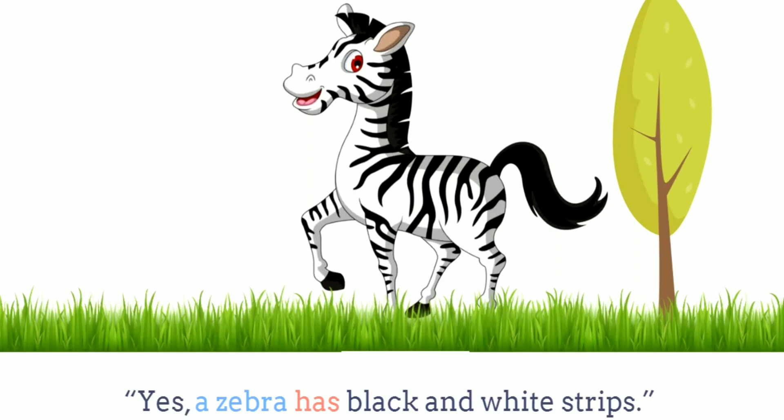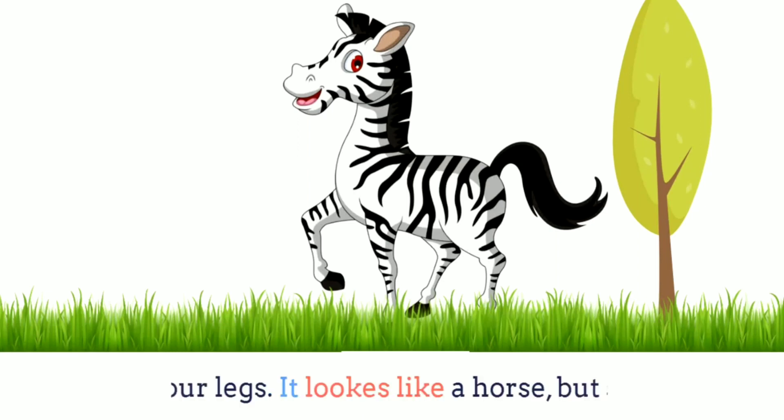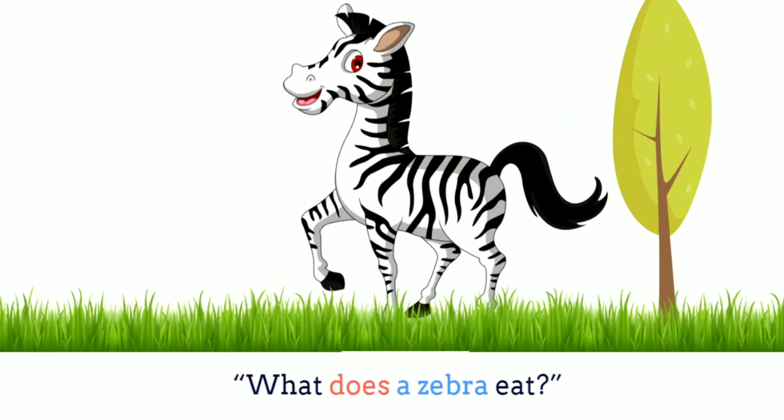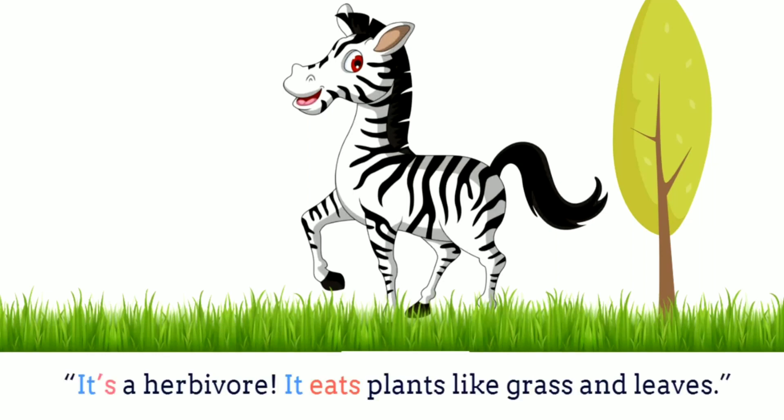It's a zebra, isn't it? Yes, a zebra has black and white stripes. It has four legs. It looks like a horse, but smaller. It has a tail, too. What does a zebra eat? It's a herbivore. It eats plants like grass and leaves.